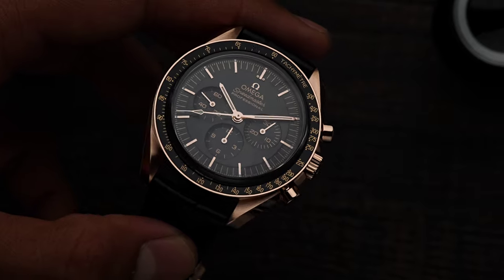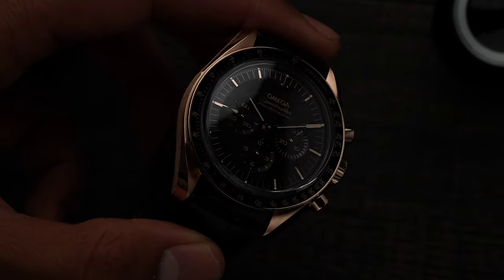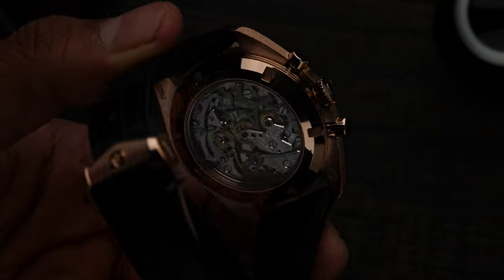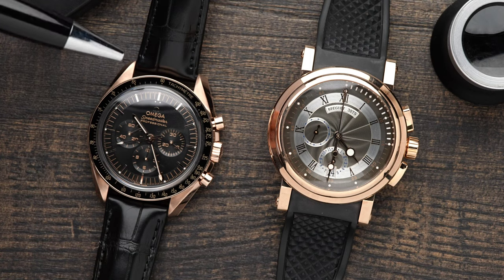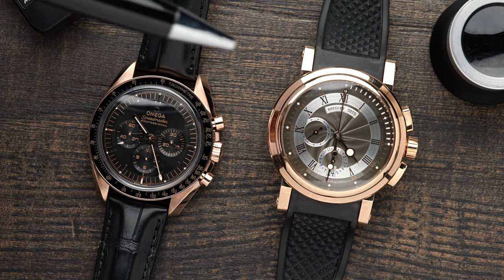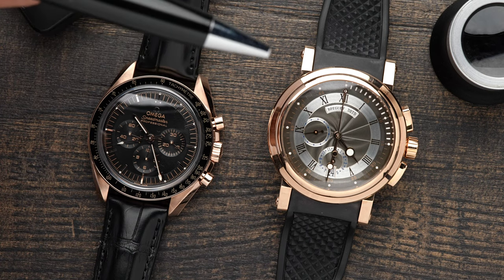The first thing you'll notice about the Omega Sedna Gold is how bright it actually is in the dark. Over here, I have the lights turned way down and you can see I don't even need lume to see the time. Just something about that case makes it look way shinier. Now, as you can see, there's a difference between Sedna Gold and Rose Gold. I have the Breguet Marine chronograph right here.